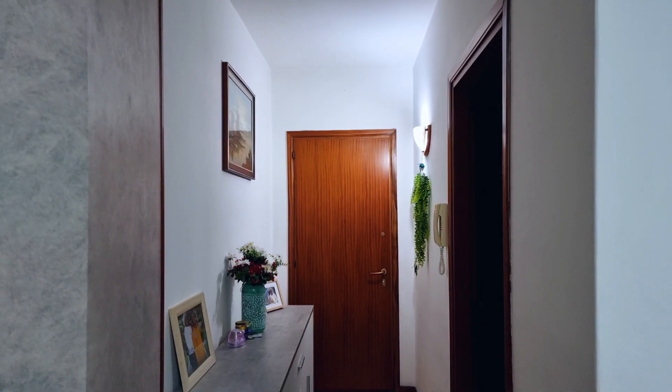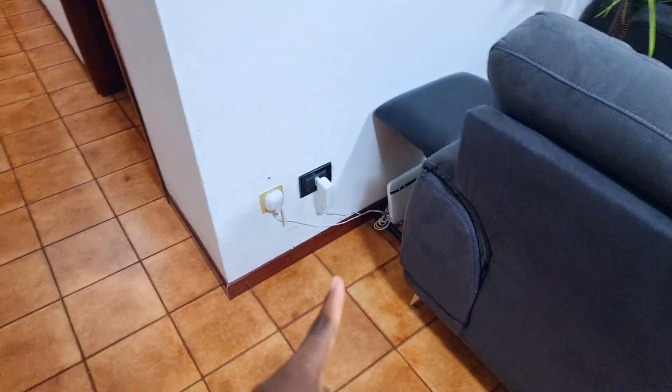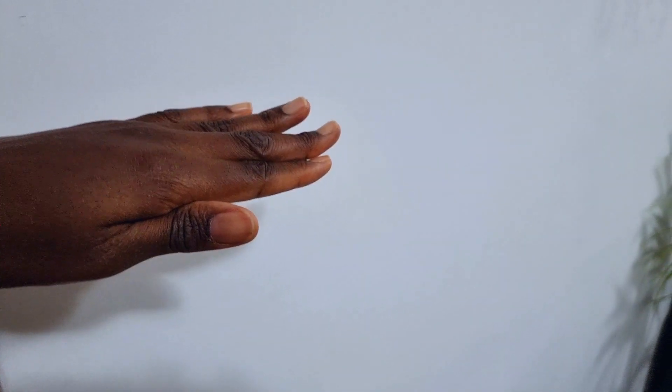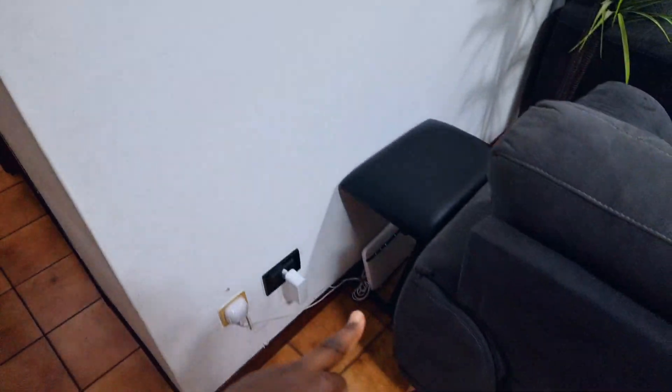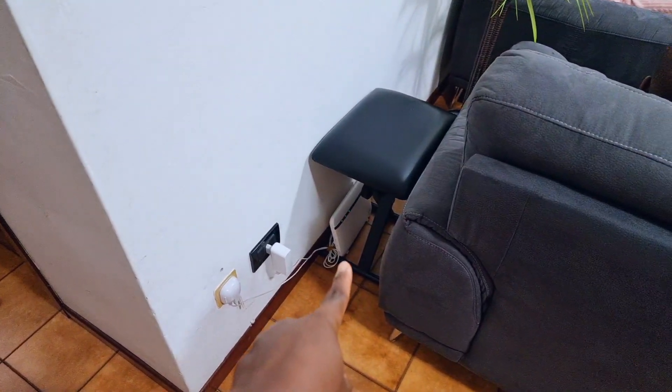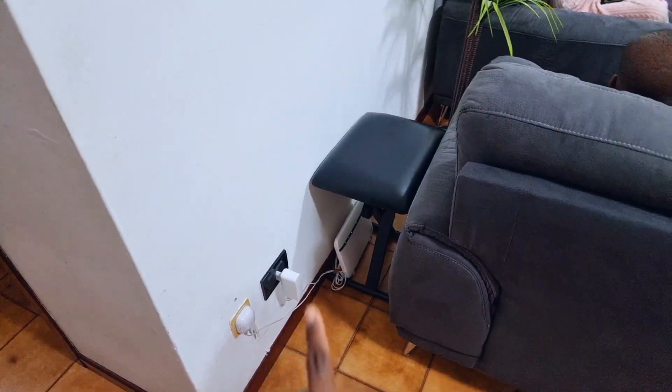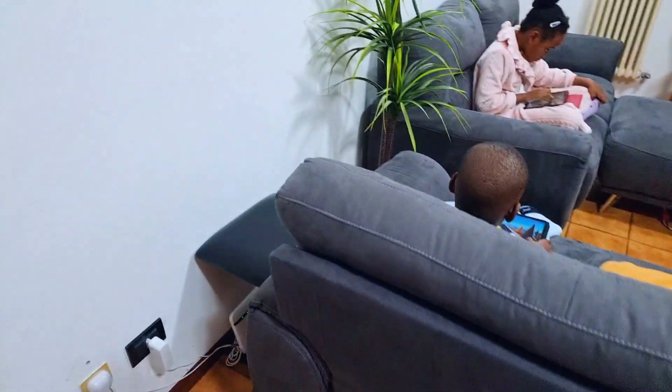Alright guys, so this is what we are able to come up with so far. Over here is our internet service and we are planning on getting something we can mount on the wall here, so we can place that white stuff down there because that is not where it's supposed to be. That's the only issue we have pushing this thing to this side, but other than that it's okay.